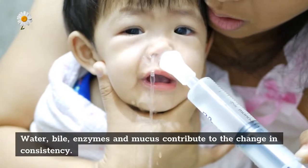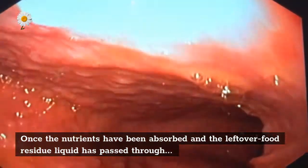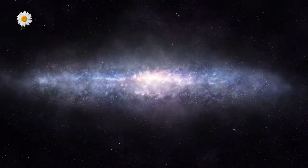Water, bile, enzymes, and mucus contribute to the change in consistency. Once the nutrients have been absorbed and the leftover food residue liquid has passed through the small intestine, it then moves on to the large intestine, or colon.